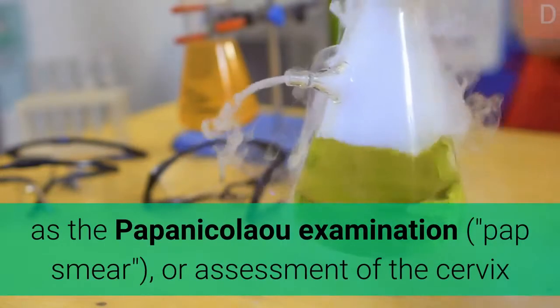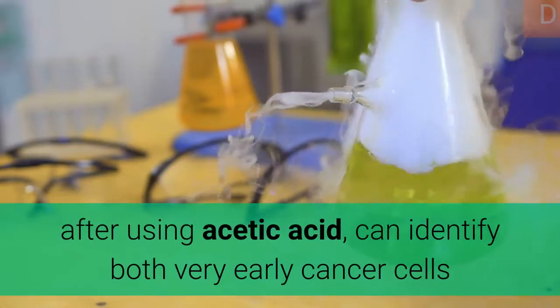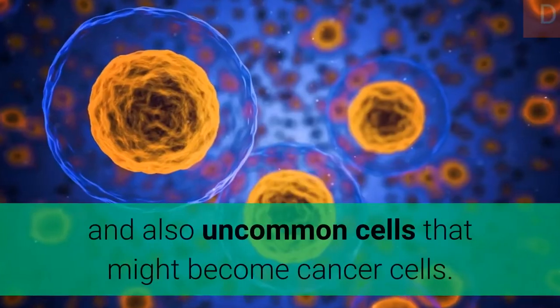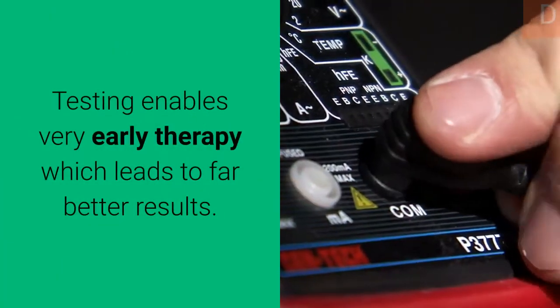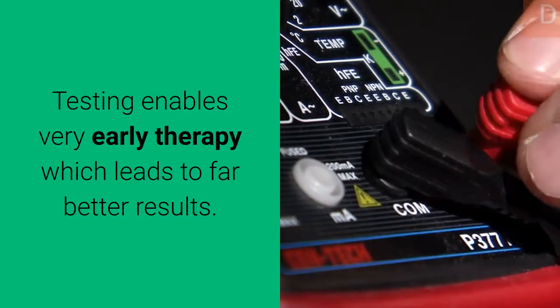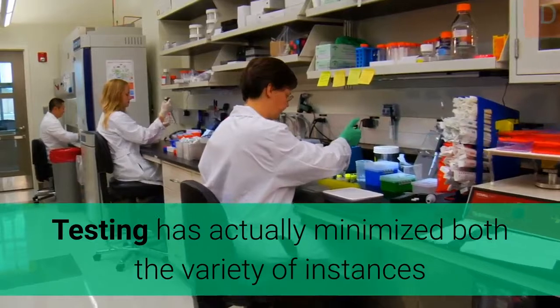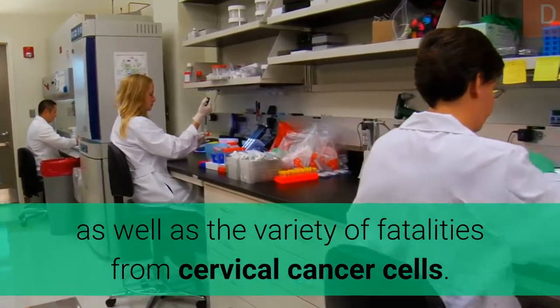Cervical cancer screening, such as the Papanikolaou examination, or assessment of the cervix after using acetic acid, can detect both early cancer and abnormal cells that might become cancer. Screening enables early treatment, which leads to better outcomes, and has reduced both the number of cases and deaths from cervical cancer.